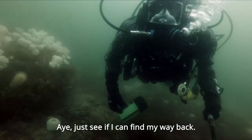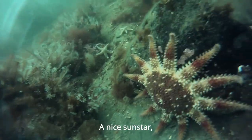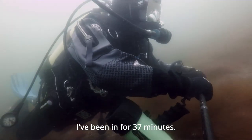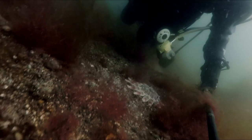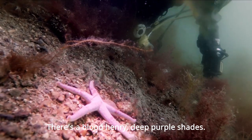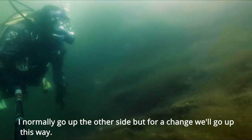Right, so I've found my way back. That's 100 bars. A nice sun star — quite a vibrant colour. I've been in for 37 minutes. There's a blood henry — deep purple shades. I normally go up the other side, but for a change we'll go up this way.